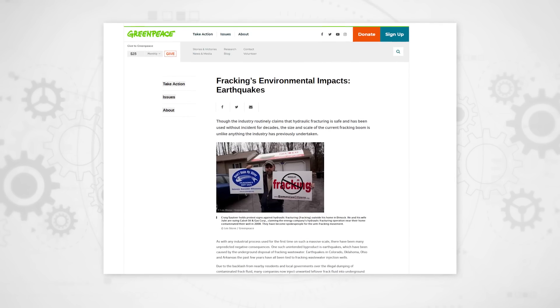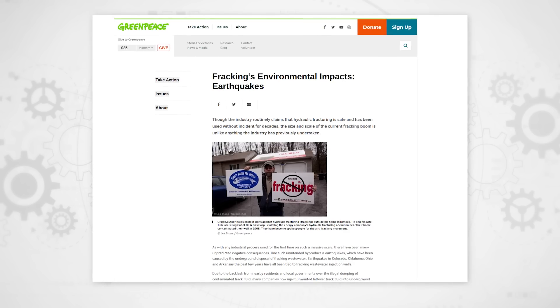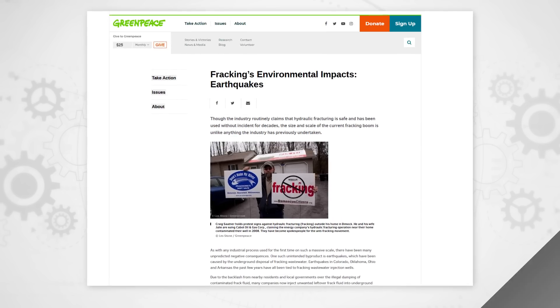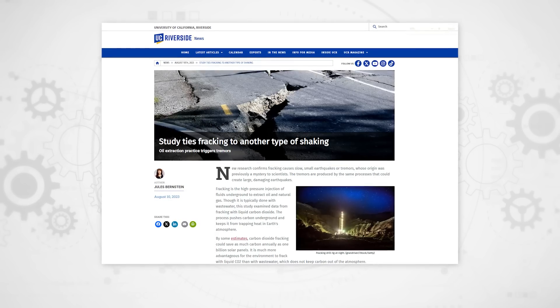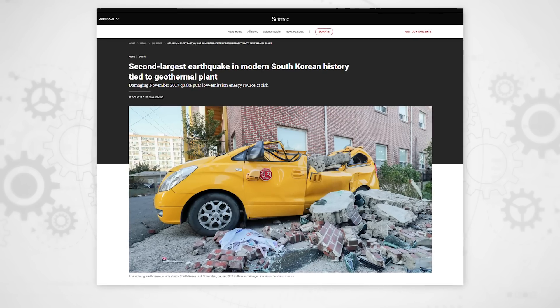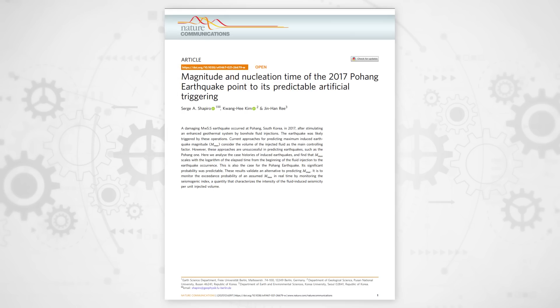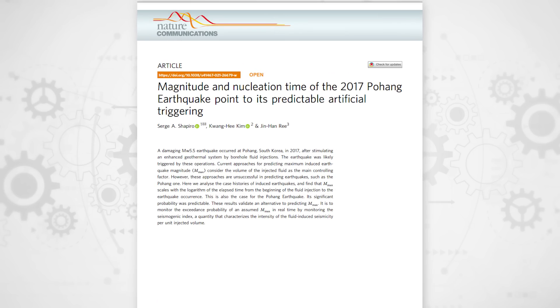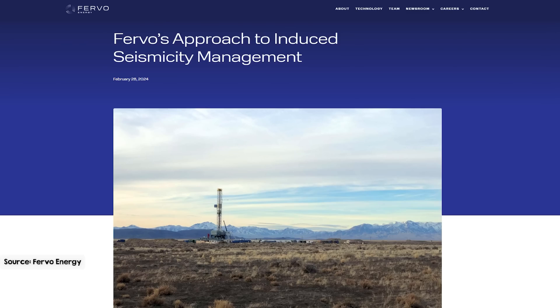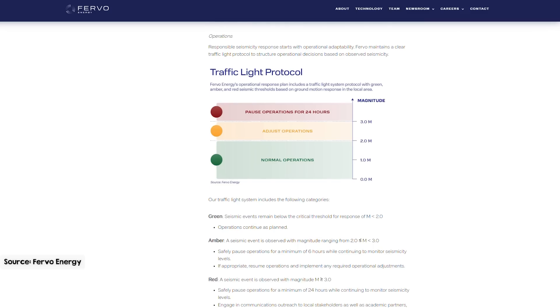Another common concern with fracking is that it can cause earthquakes. Injecting fluids deep underground — whether for oil, gas, or EGS — can lead to significant seismic activity. The 2017 Pohang earthquake in South Korea, for example, reached a magnitude of 5.5 and caused extensive damage. Investigations found that EGS fluid injections likely triggered this earthquake. To mitigate these risks, EGS operators like Fervo carefully select sites away from major fault lines and monitor seismic activity in real time.